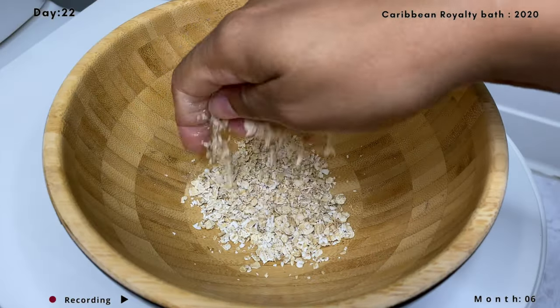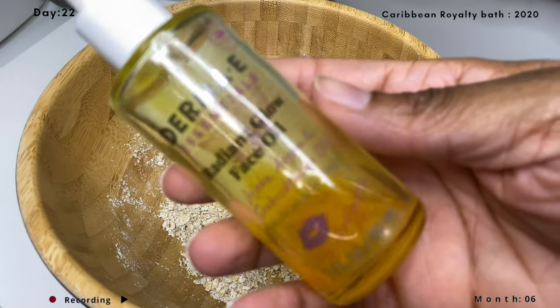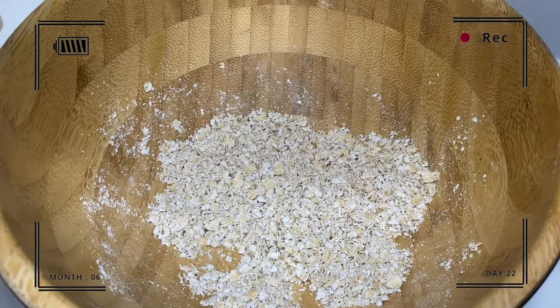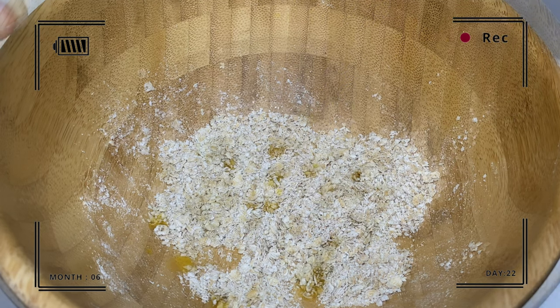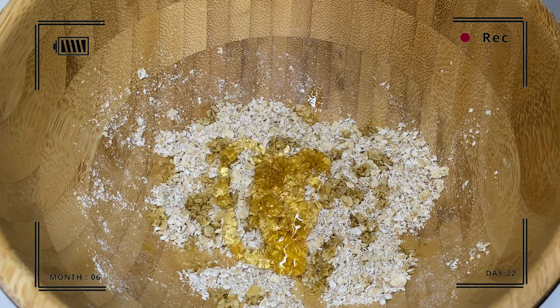It's time to mix everything up. I'm also showing you the Sun Kiss Alba Botanical Radiant Face Oil. I use it because it's a light oil that soaks into the skin. It's the main oil I use to moisturize my body after the shower, and I also use it to double-cleanse my face. Its main ingredient is jojoba oil, which we all know is amazing for the skin.